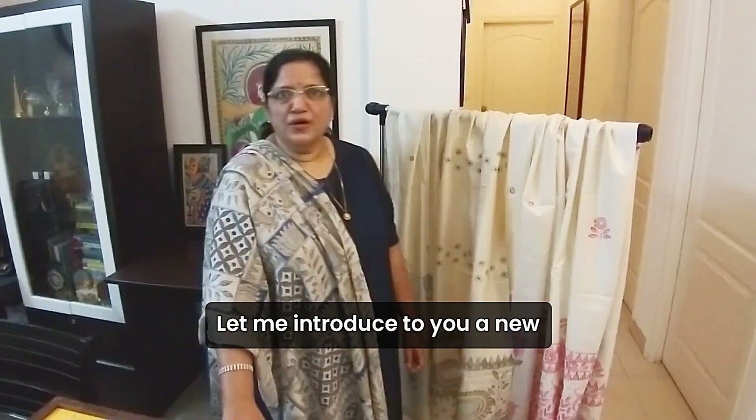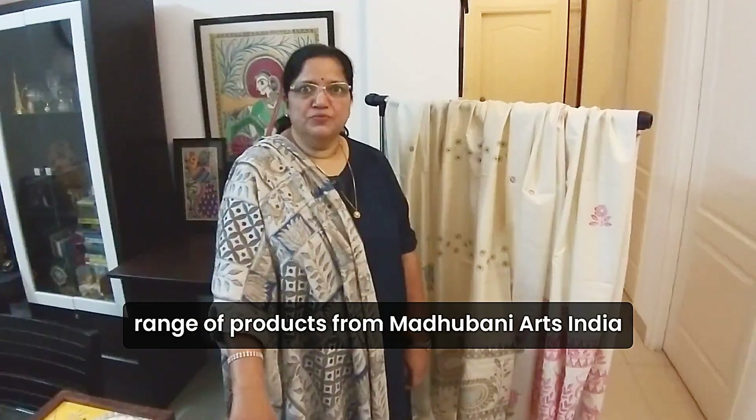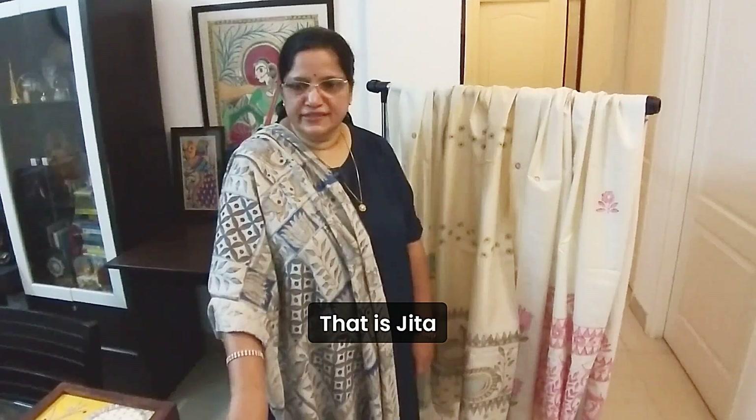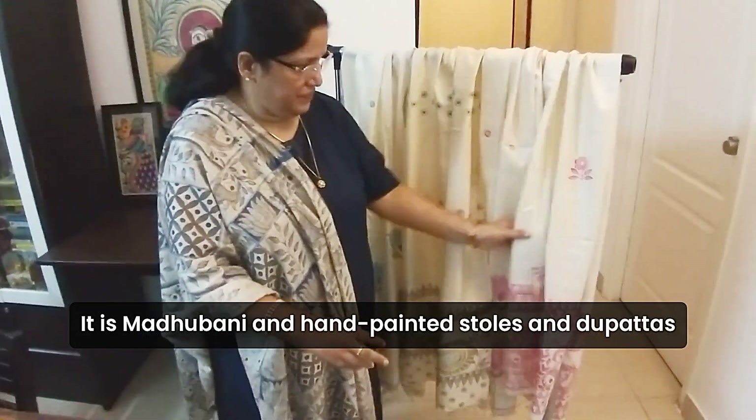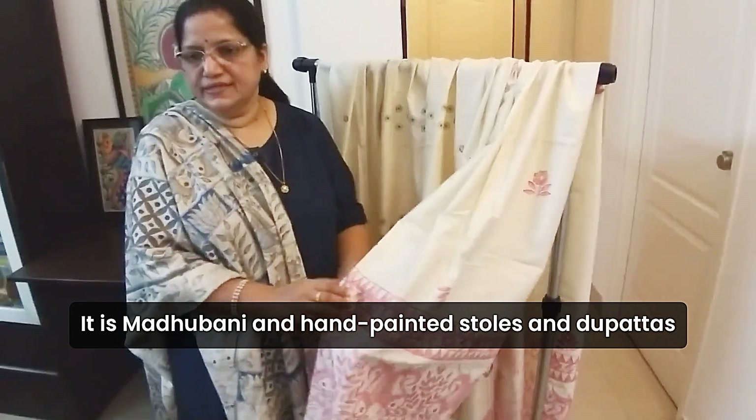Let me introduce to you our new range of products from Madhubani Arts India — that is Jita. It is Madhubani hand-painted stoles and dhupattas.